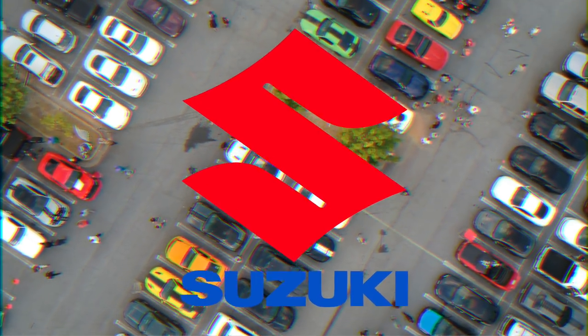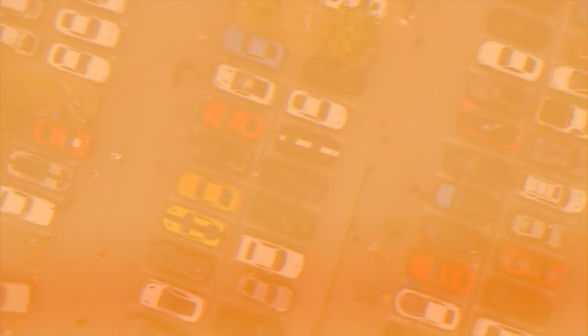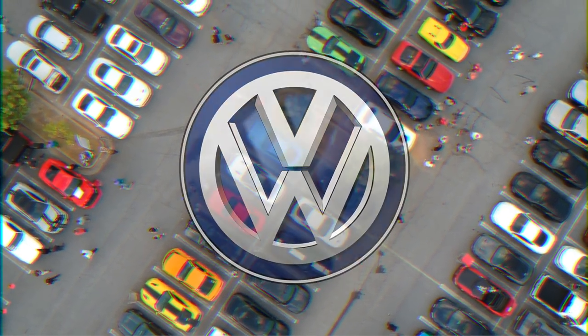Suzuki. Suzuki's logo is an S. This stands for, you guessed it, Suzuki. Volkswagen. In German, Volks means people and Wagen means car — so the logo is people on a car, I guess. No, it's a V and a W.